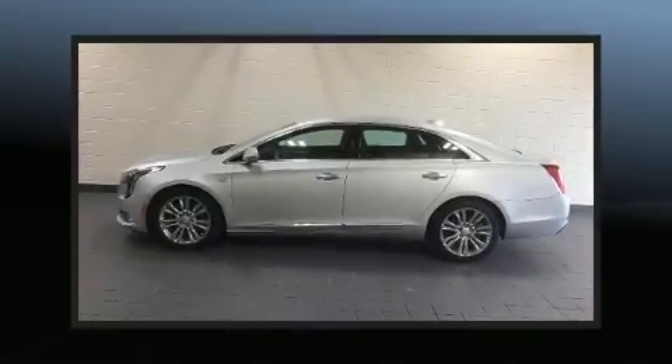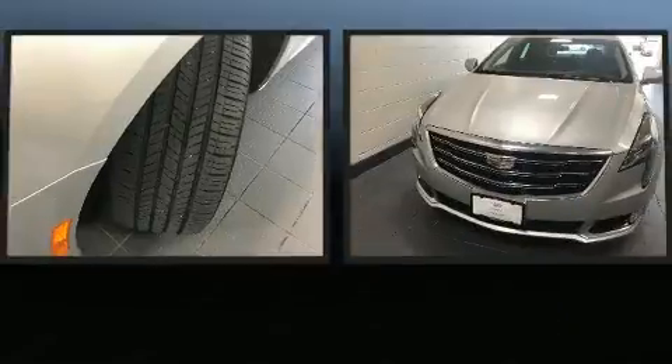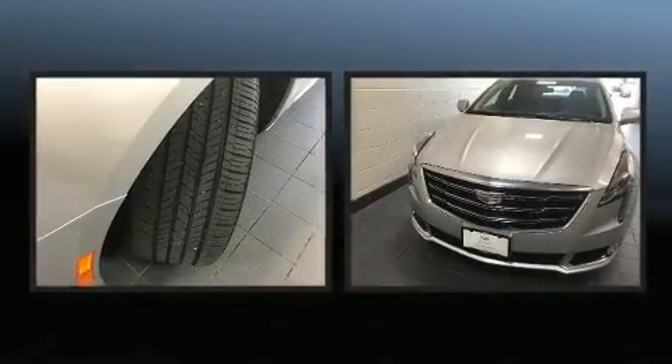Discerning drivers will appreciate the 2019 Cadillac XTS. This four-door, five-passenger sedan still has fewer than 40,000 miles.